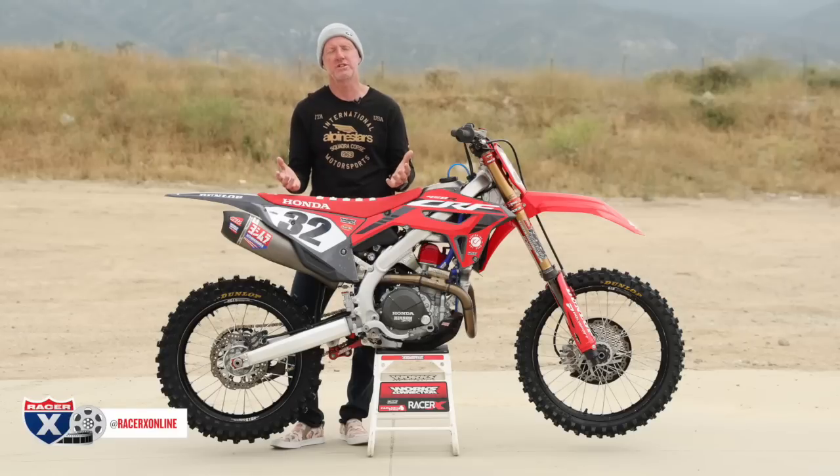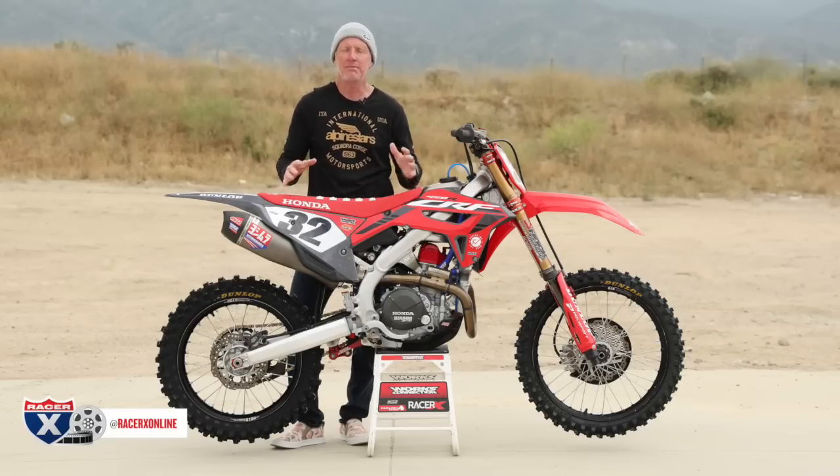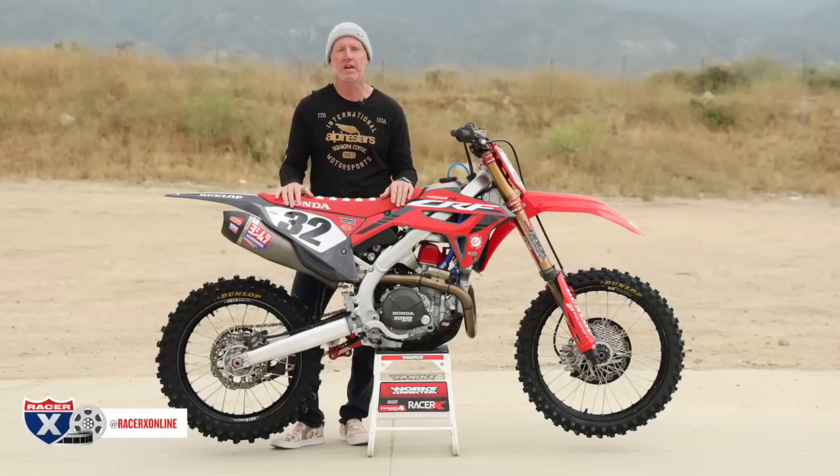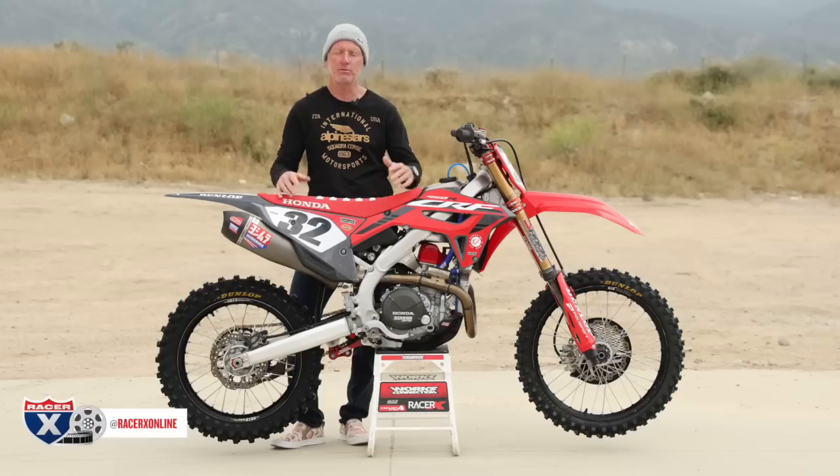This garage build series is dedicated to you guys building your dream machines — maybe just a little bit different than the normal bike that we test. 2024 bikes are coming up, so if you're building something out in the shop, hit me up, send me the photos, and maybe you'll be featured right here.